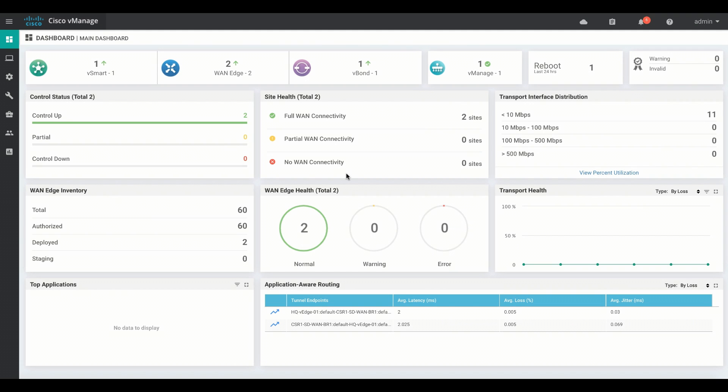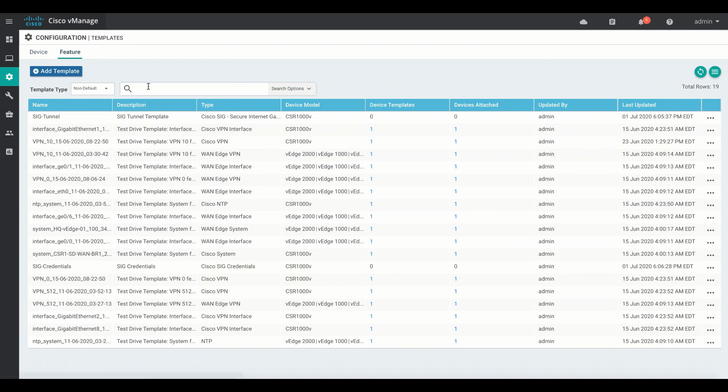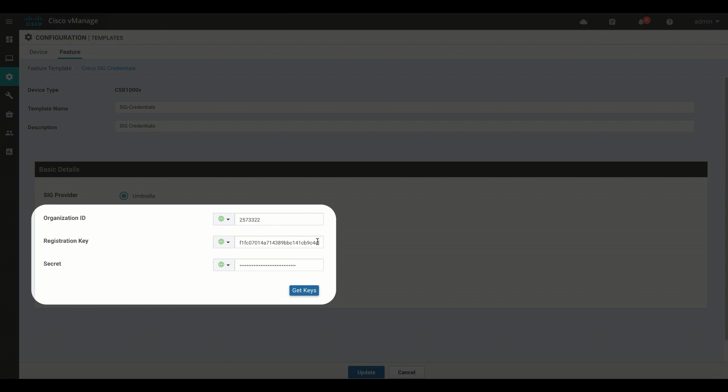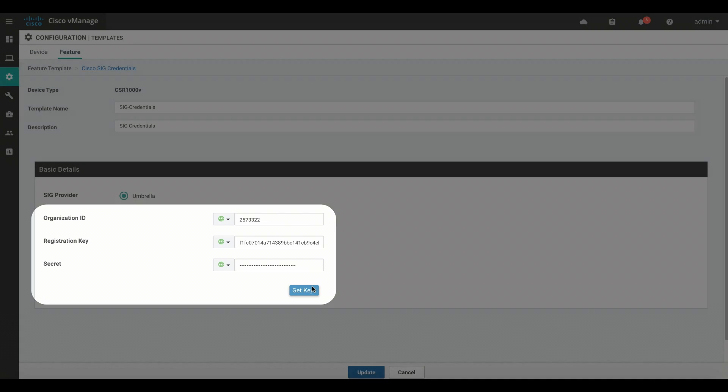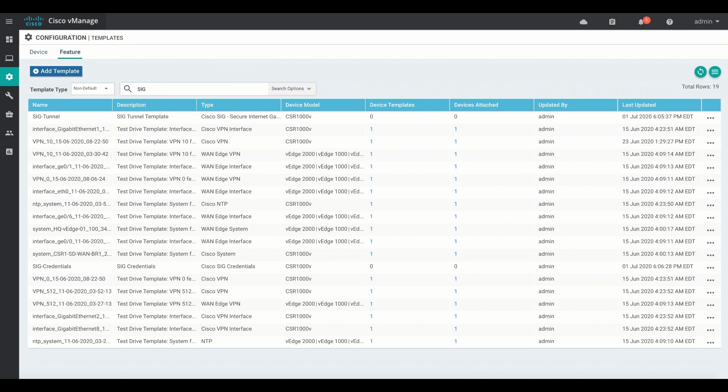With version 20.1 of SD-WAN, it's quite simple to configure Cisco Umbrella SIG integration. Umbrella SIG requires two templates: a credentials template and a tunnel template. Here, we can see the credentials template. The customer organization ID, registration key, and secret key are all gleaned from the customer smart account, so no manual copy and paste is needed here.